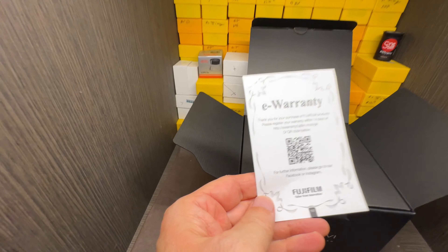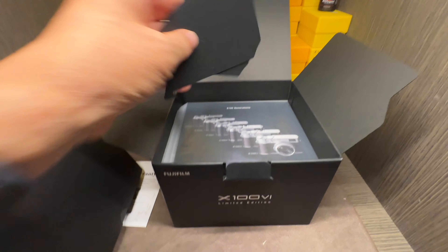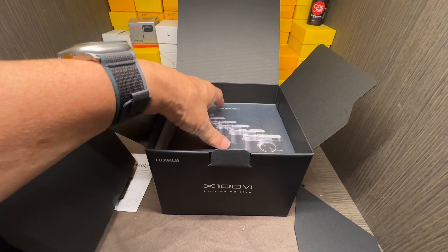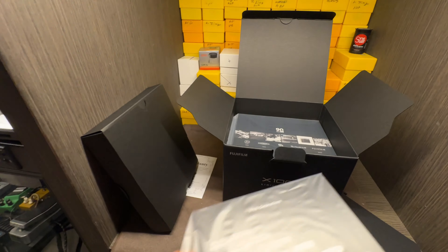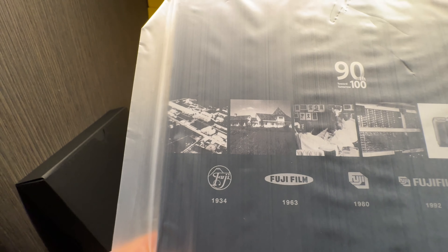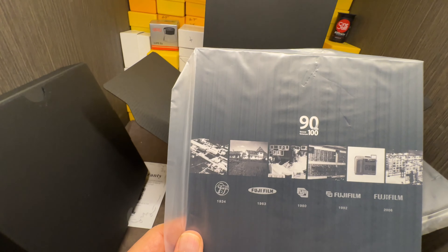Got a warranty, e-warranty. Open up the box. Get two little triangle stands for the certificate. We got one of the certificates. And a beautiful Fujifilm 90th — toward tomorrow's 100. And the Fujifilm pictures of the old days.